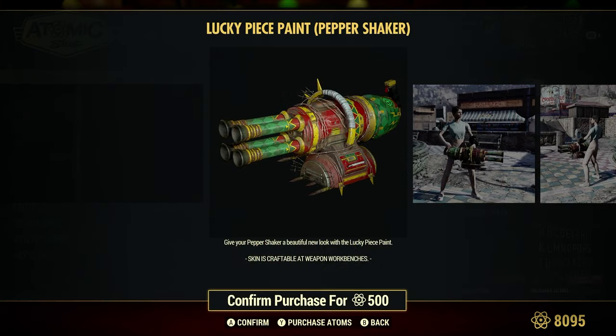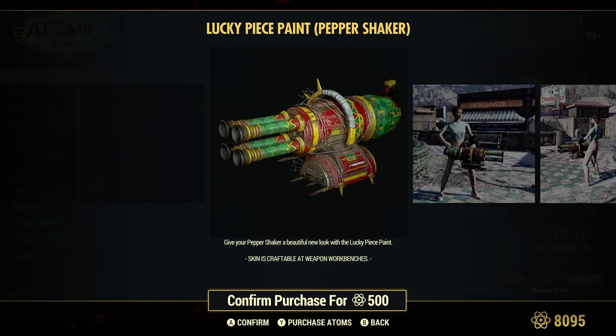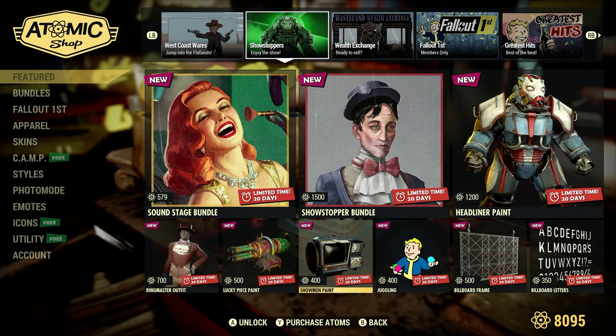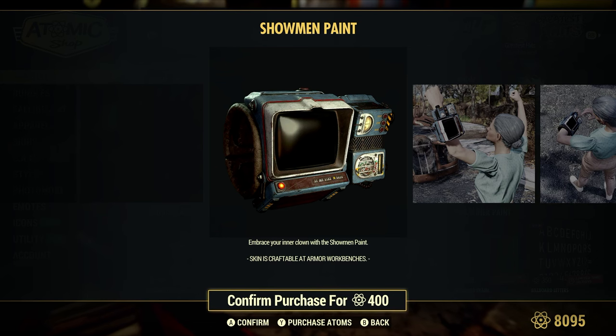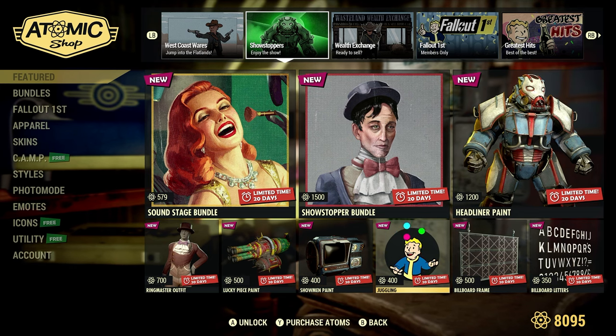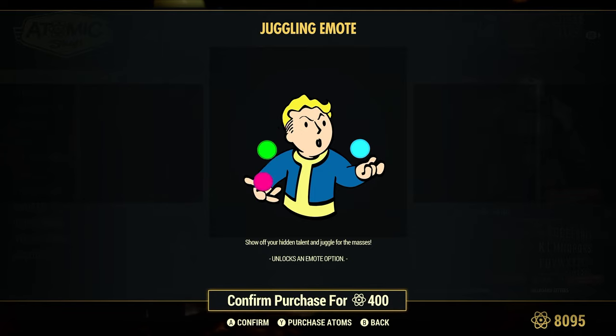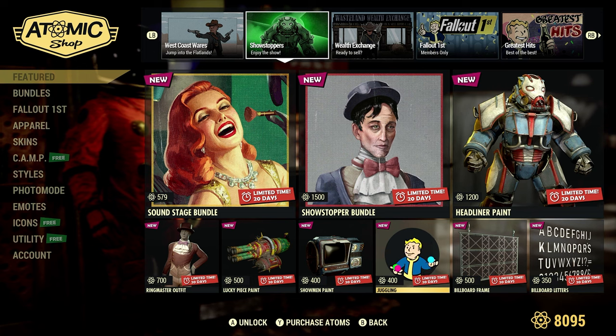Lucky Peace Paint, 500 Atoms — a paint for the Pepper Shaker. Give your Pepper Shaker a beautiful new look. This comes in handy when you have a daily or weekly challenge asking you to mod a weapon — just uses oil, basically. We have the Showman Paint, 400 Atoms — basically a paint for your Pip-Boy. Then we have a Juggling emote, 400 Atoms — new emote. Show off your hidden talent with the juggle for the masses.